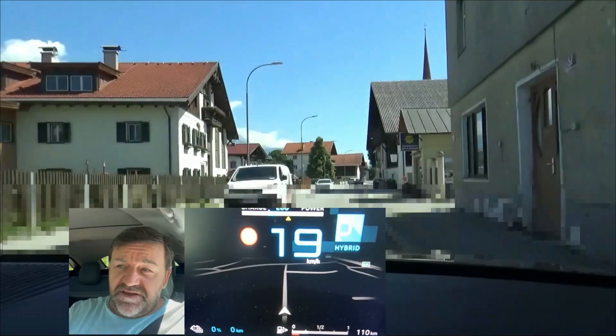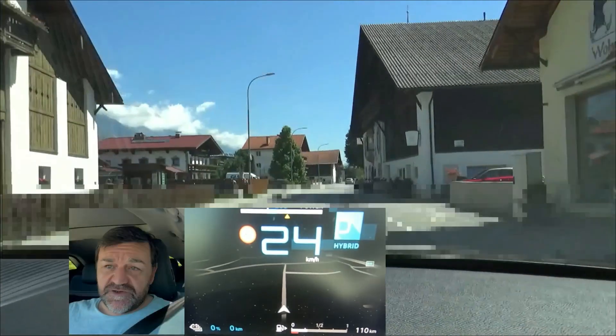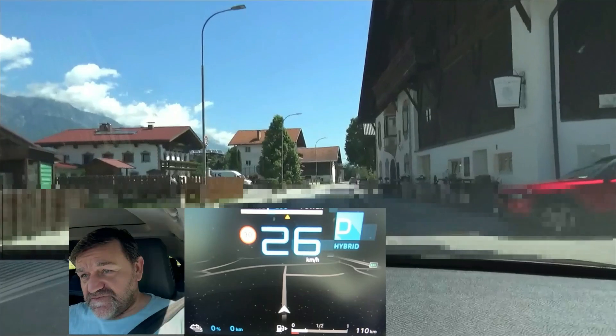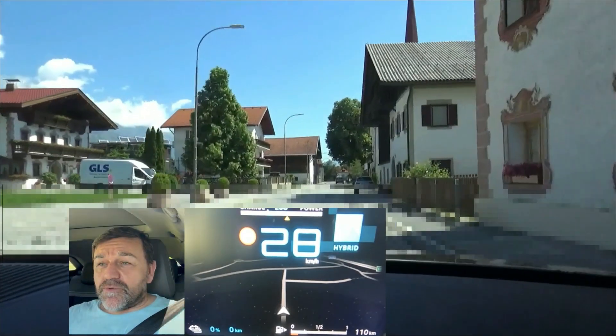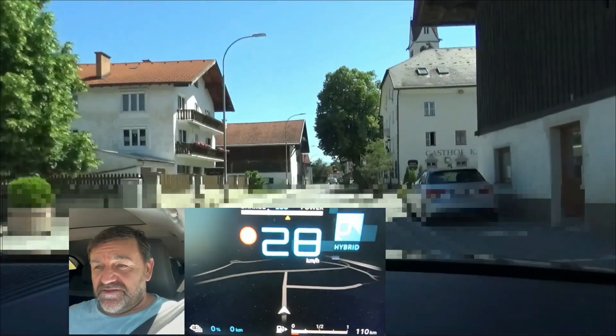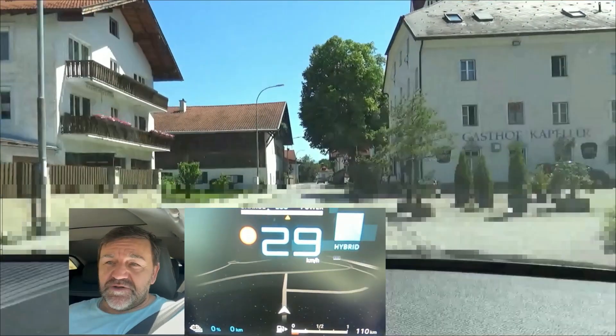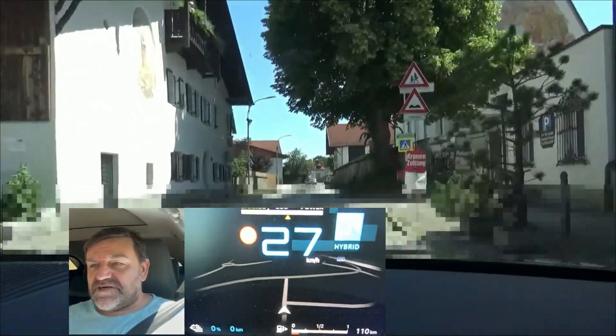I've already done the electric range test with this car. You'll find the link in the description box below and at the end of this video. The WLTP electric range is stated with 60 kilometers, and if you watch that video you will see that we of course exceeded this.